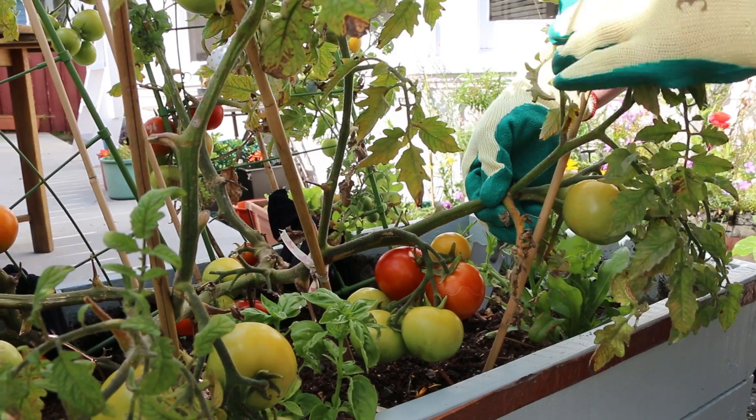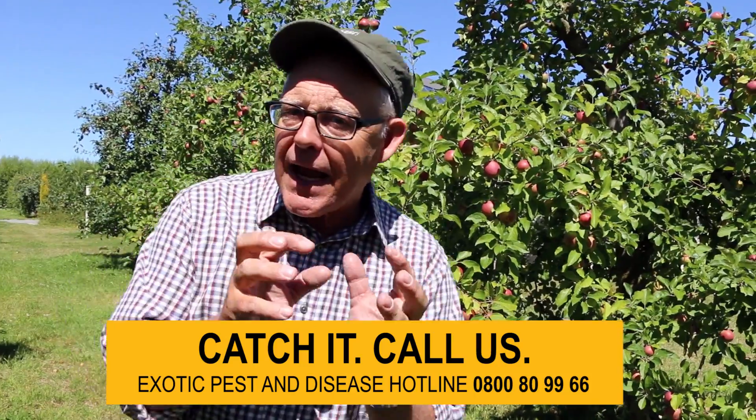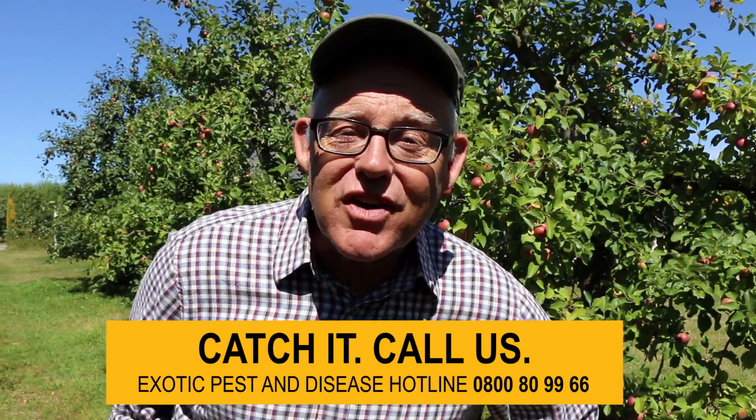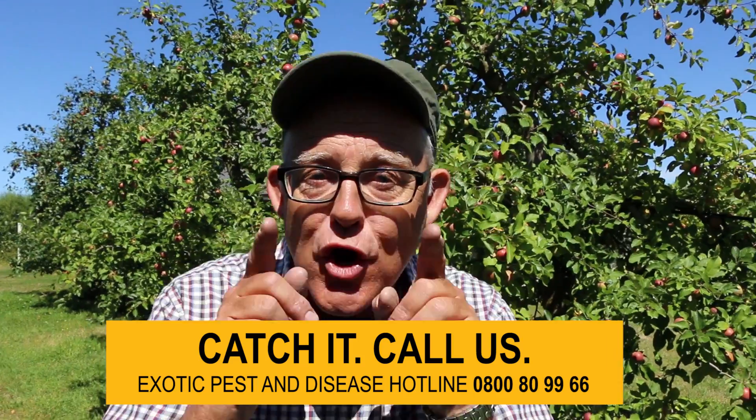Go on the lookout for those stinky marmorated stink bugs. And if you find one, catch it and call MPI's pest line on 0800 80 99 66. Do it.